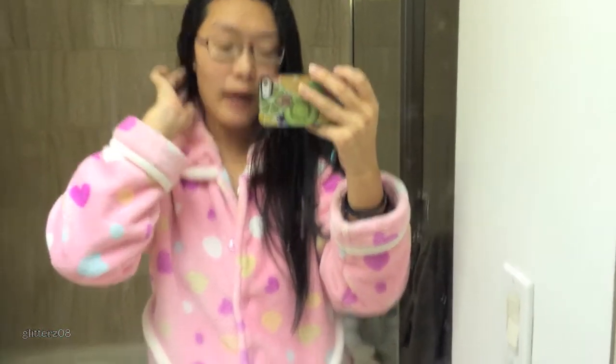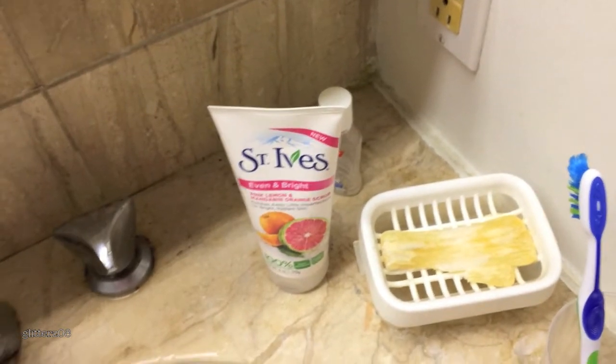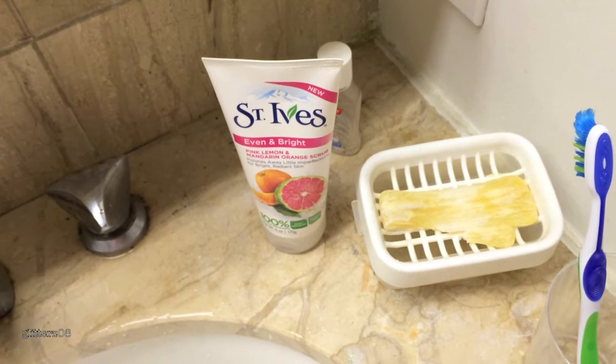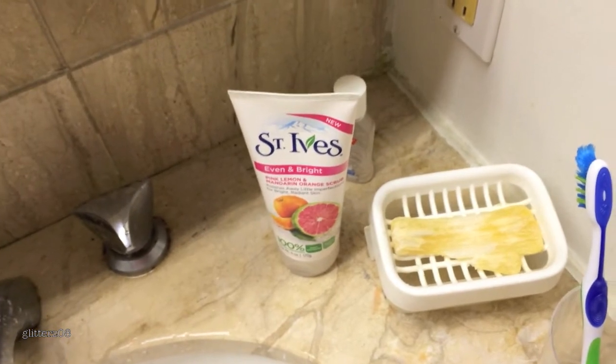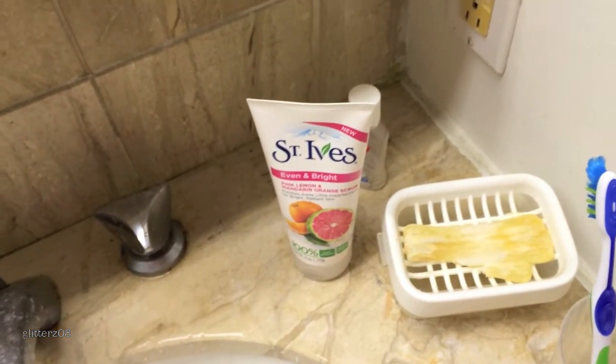Really quickly before I get into the medicine cabinet, I want to show you my exfoliator, which is from St. Ives — it's an Even and Bright grapefruit and orange one and it's really refreshing. I don't use this daily; my daily cleanser is Dr. Bronner's Magic Soap, which would normally be here but it's in my shower right now.